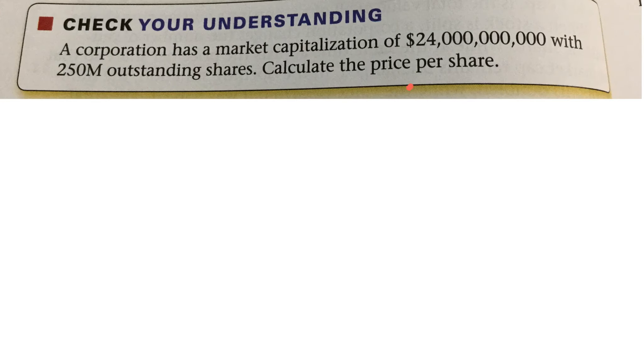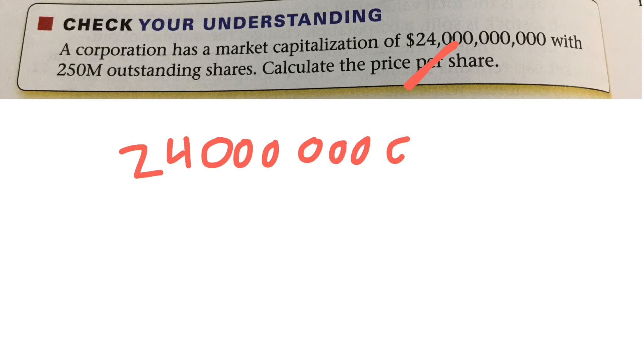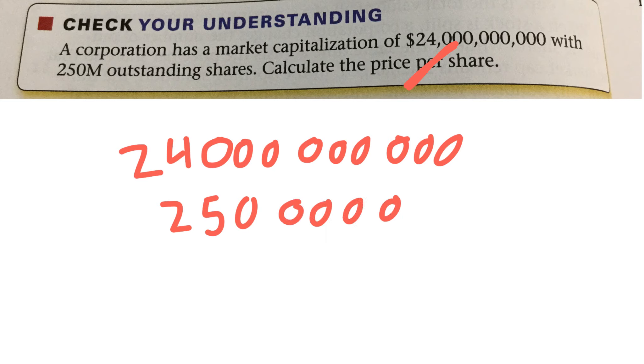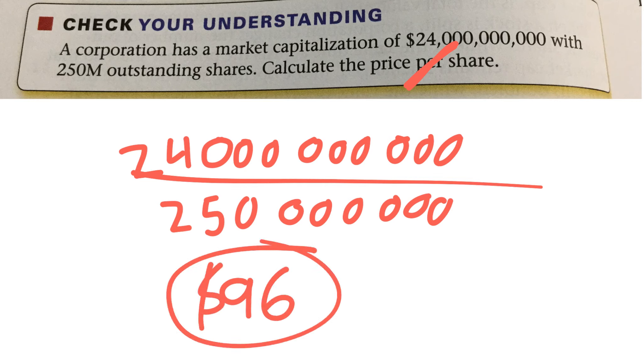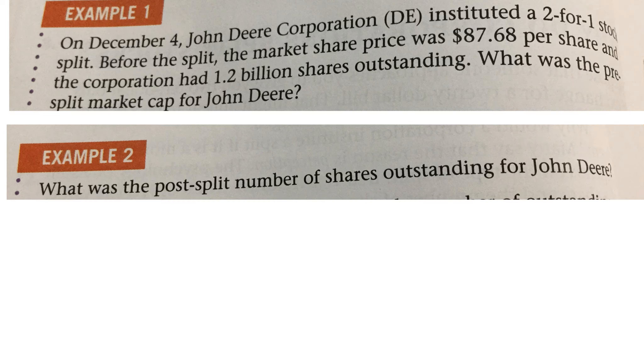We're going to take the price and divide it by how many shares. The price is $24,000,000,000 divided by $250,000,000, which gives $96,000,000 — so the price per share is $96,000. Now back to another John Deere question.